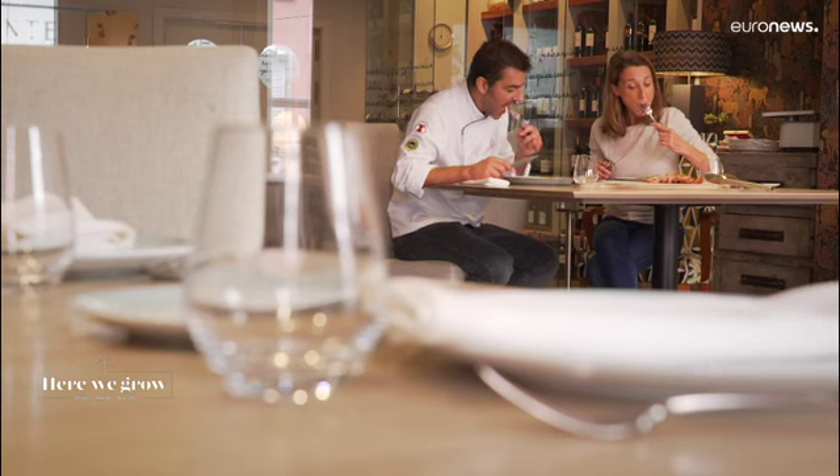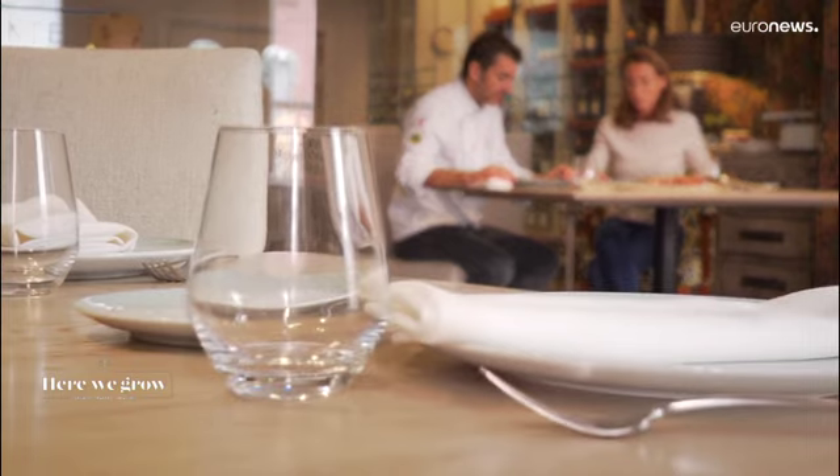Mmm, it's really tasty. Yes, it's very good. Nature can be tasted in every bite.